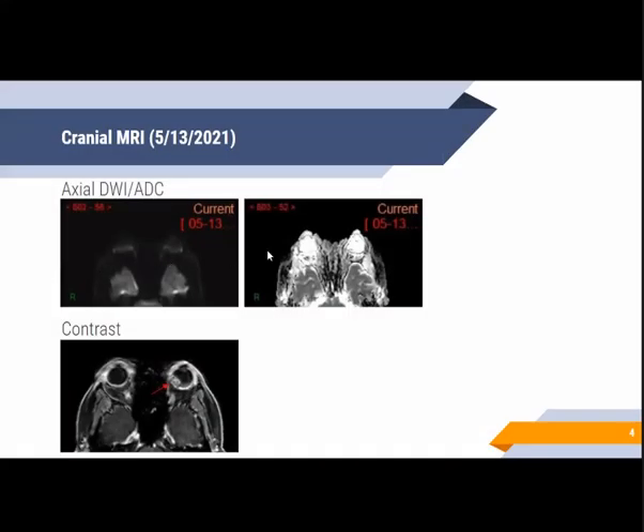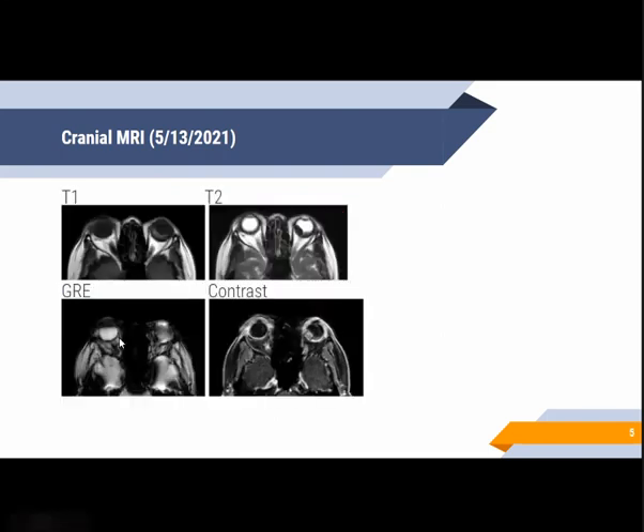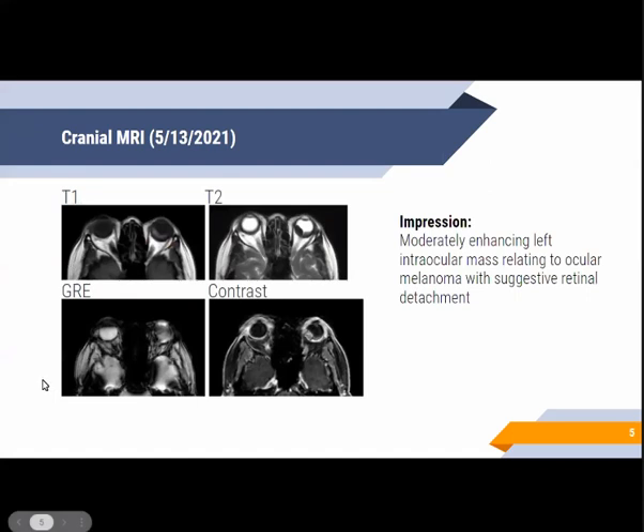There was no restricted diffusion noted, and on contrast, it shows moderate enhancement. With these findings, the study was signed out as a moderately enhancing left intraocular mass relating to ocular melanoma with suggestive retinal detachment.